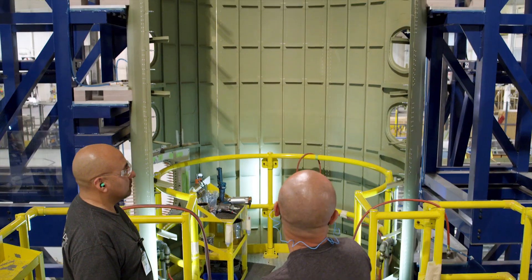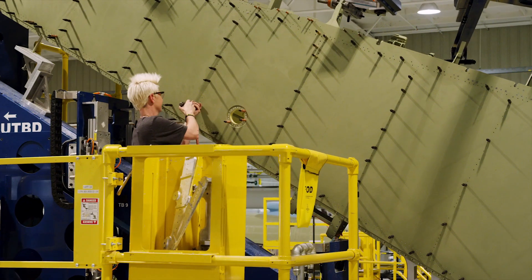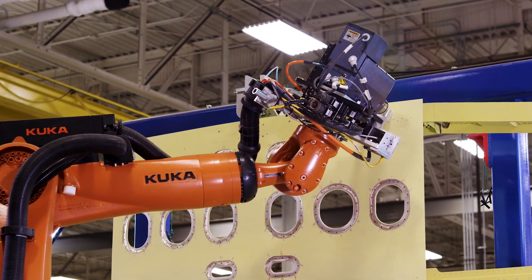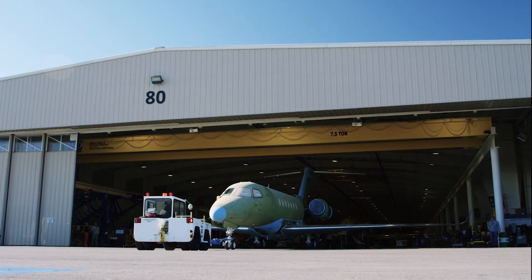Vertical tooling designed and built by Textron Aviation helps workers join large fuselage components at a more ergonomical position. Monolithic components reduce the number of parts in the Longitude 10 to 1 compared to other business jets. And through the use of digital automation and robotic drilling, you not only have a greater level of control throughout assembly, you achieve a greater level of consistency.